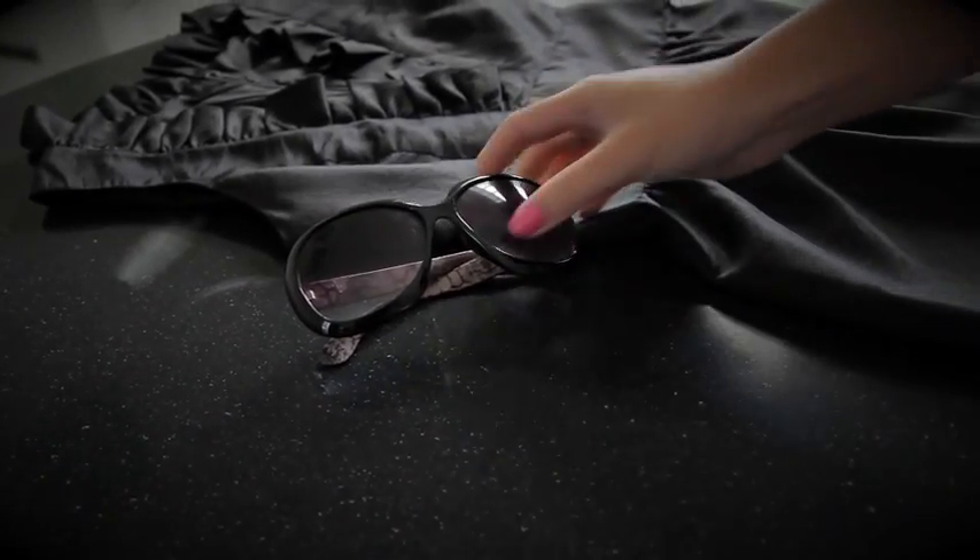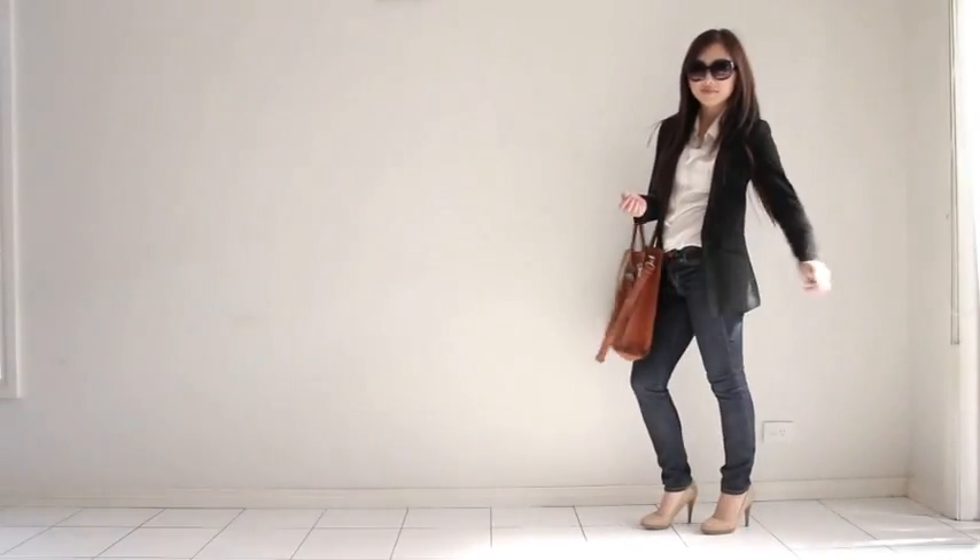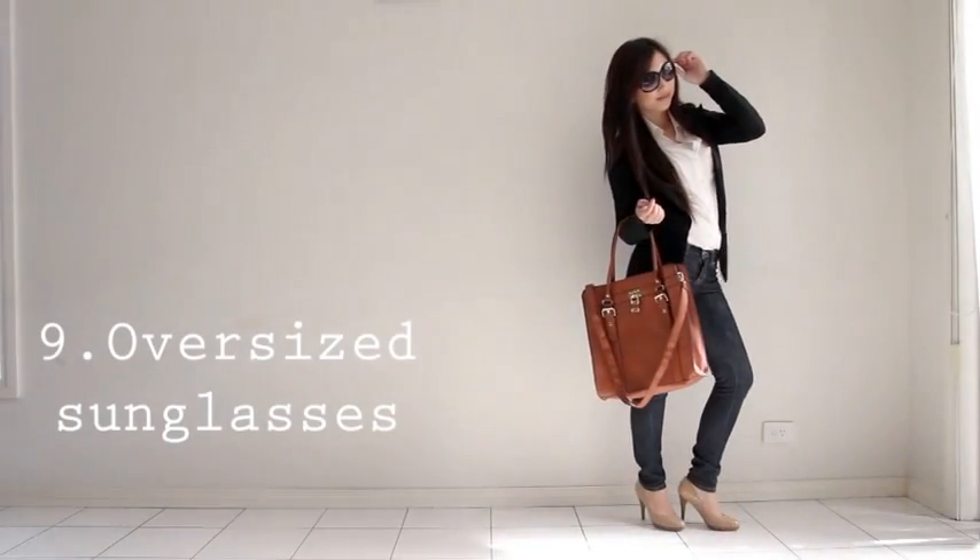Number nine: I never leave the house without my favorite pair of sunnies — what else is there to say?